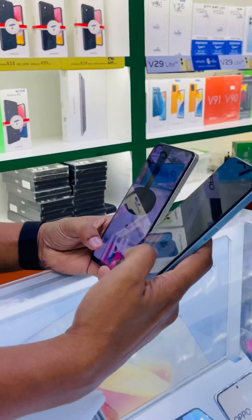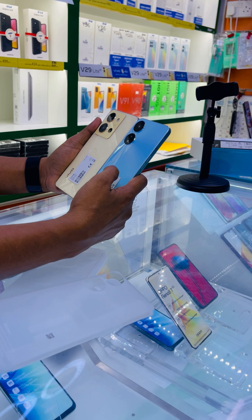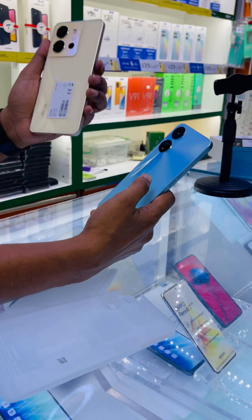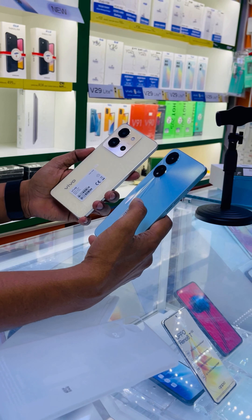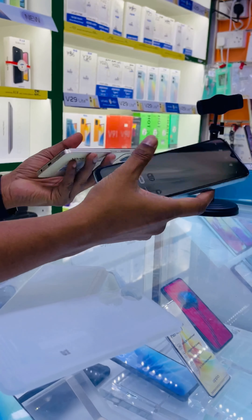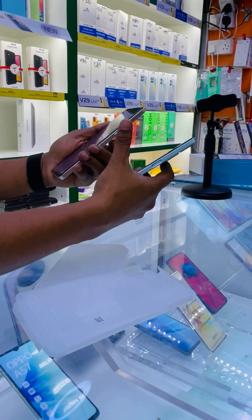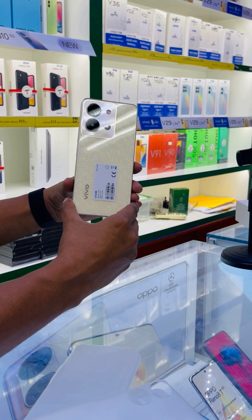If we talk about the battery of both devices, both have a 5000mAh battery. In terms of fingerprint, both devices are also the same — both have a side-mounted fingerprint sensor.